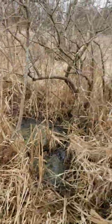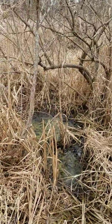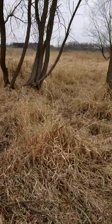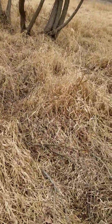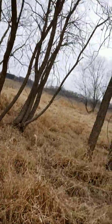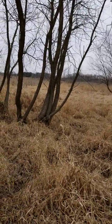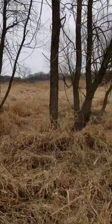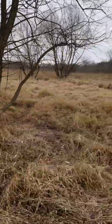Something's been digging right here — coyotes or something, and an old bed with water in it. We've had a fairly wet spring. There's a little motorcycle over here I've scouted before.